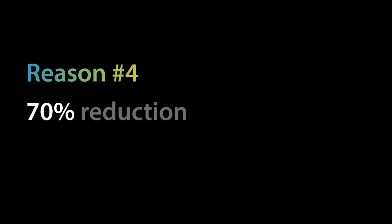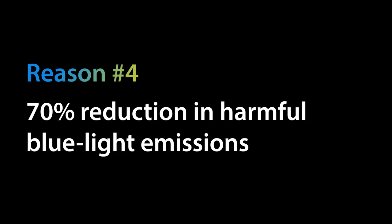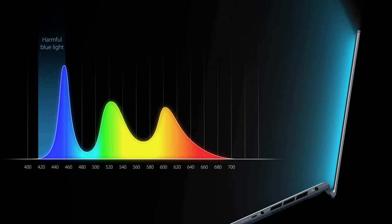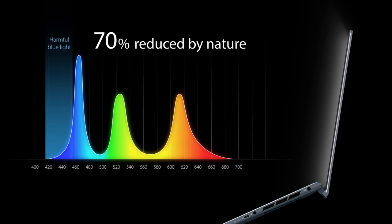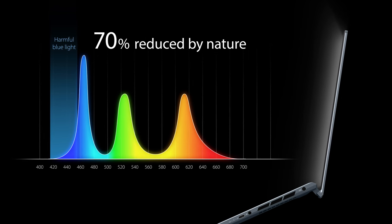The fourth reason: OLED offers a 70% reduction in harmful blue light emissions for improved eye care. By shifting the blue part of the colour spectrum to less harmful wavelengths, ASUS OLED laptops reduce harmful blue light emissions by 70%, significantly reducing the chances of causing eye problems.